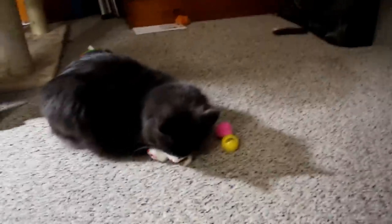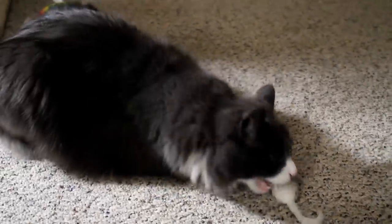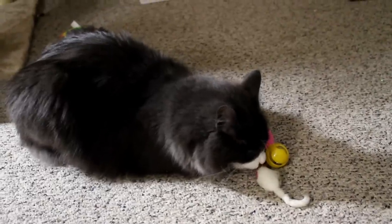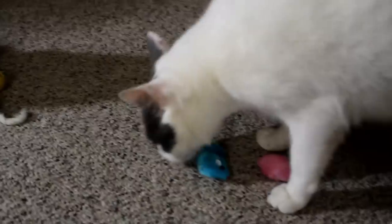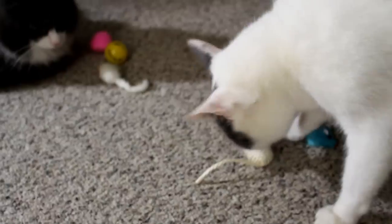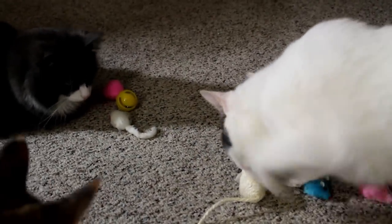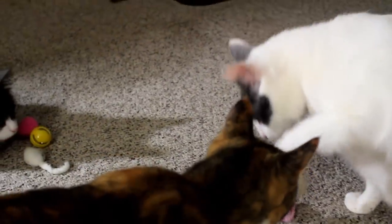All right, here we go, Chewie — you might like the ball, try that one. Oh man, Chewie likes the toys, look at them go! Let's give Sid a couple and see what he thinks. Do you want this one? Do you want that one? I think that's the one he likes — he's gonna take that one and play with it.